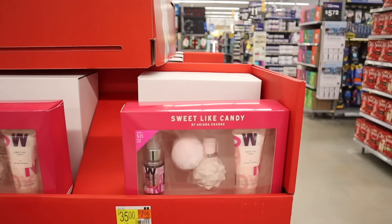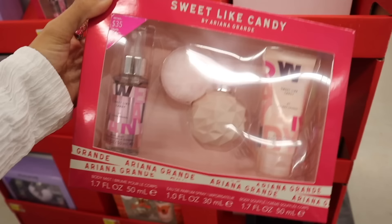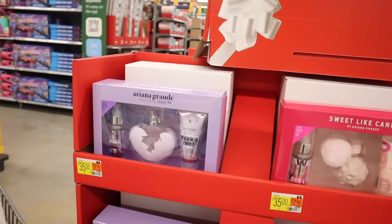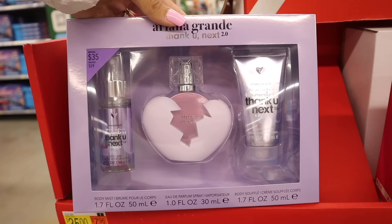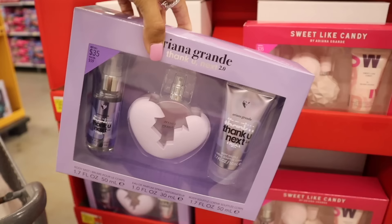They also have the masculine best sellers down here: citrus ginger, aquatic lime — they probably smell amazing too. On the other side they actually have Sweet Like Candy — we usually see this perfume set at Ross, TJ Maxx, and Marshalls but in different packaging. They did update the packaging at Walmart. You get the mini messy perfume and the body soufflé — such a great deal for thirty-five dollars. They also have Thank You Next 2.0 — the updated version. You get the body soufflé, the mini mist, and the broken heart perfume. I've never seen the Thank You Next 2.0 as a gift set like this before.